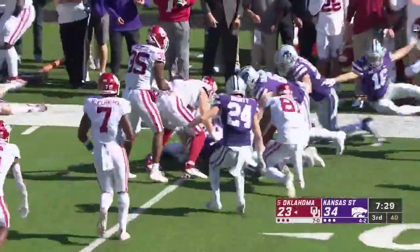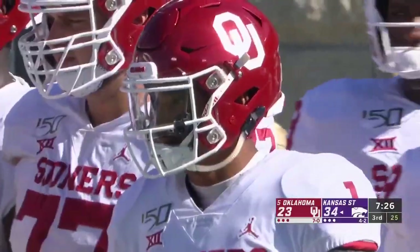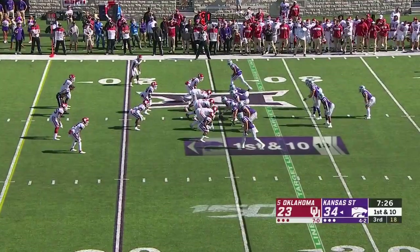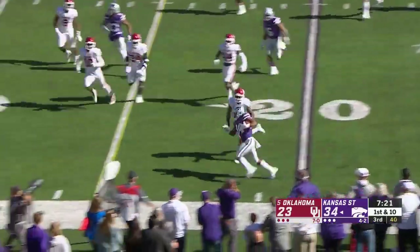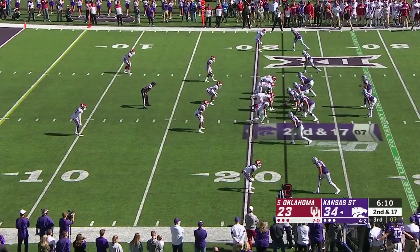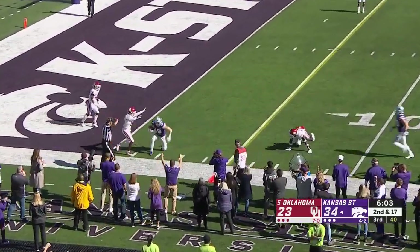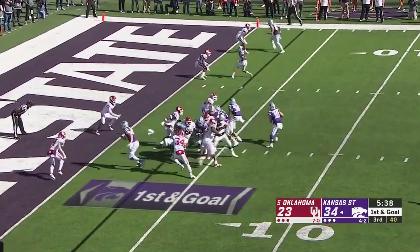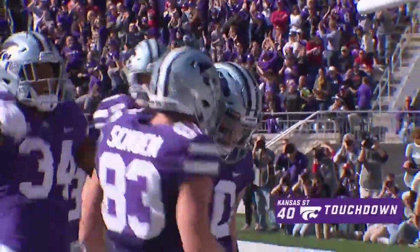Kansas State will pooch the kick short, lands in no man's land, taken by T.J. Pledger — he lost the football. K-State thinks they have it. A turnover on special teams by Oklahoma. Gilbert gets down the sideline, close to the first down, looks like he has it. Thompson to throw instead, down inside the five-yard line to Wheeler. Quarterback run — Thompson at the goal line, he's in again. Fourth rushing touchdown of the game for Skyler Thompson.